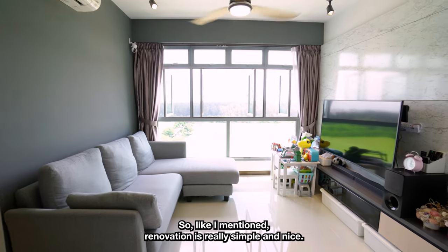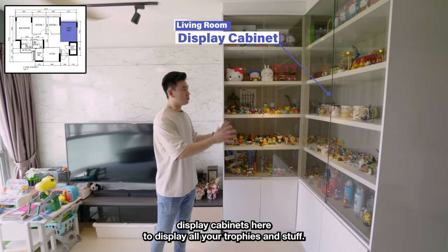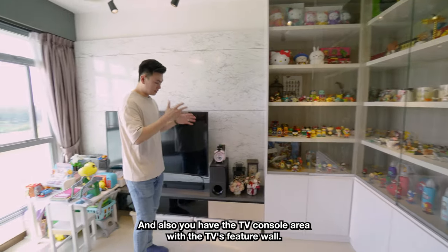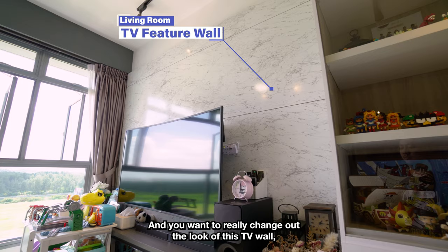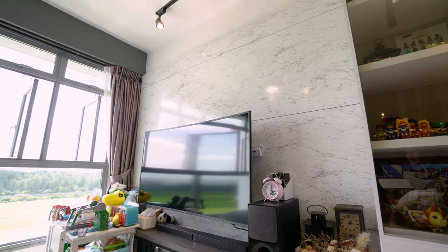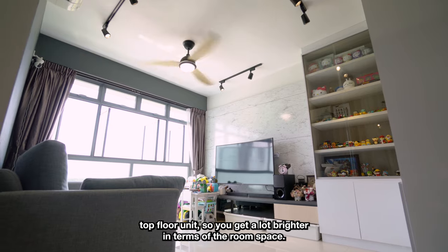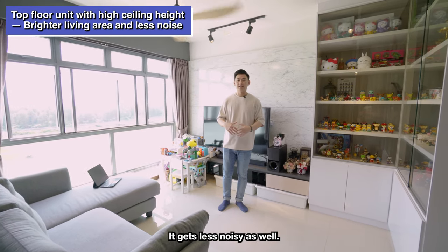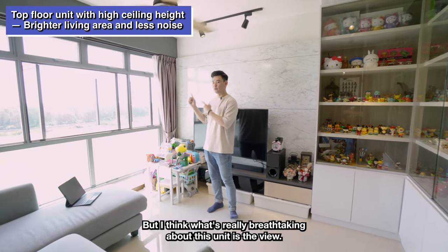The renovation is really simple, nice and functional. You have your display cabinets here to display all your trophies and stuff, and also you have the TV console area with the TV feature wall. If you want to change out the look of this TV feature wall, it's very easy — a simple laminate will do the trick. The ceiling height here is quite high because this is the top floor unit, so you get a lot brighter room space and it gets less noisy as well.